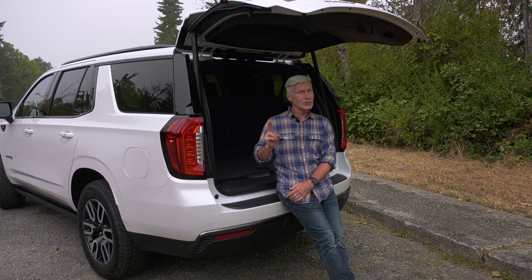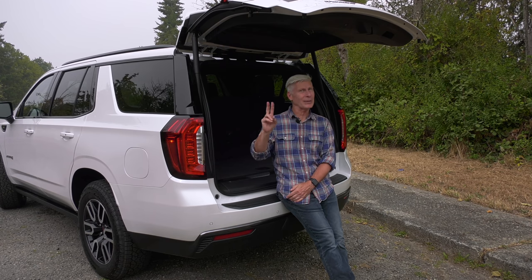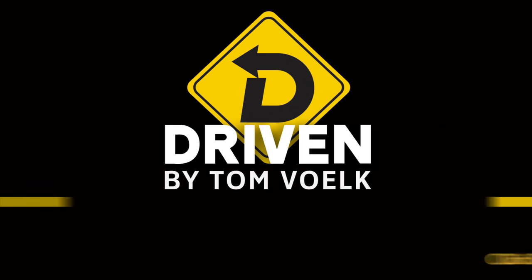Fun fact number two: the oldest nameplate in automotive history is Suburban — and that's a Chevy. Fun fact number three: there was actually a GMC Suburban in the 1950s. Thanks for watching. That's Driven. I'm Tom Volk.